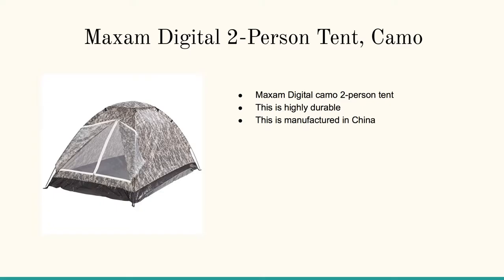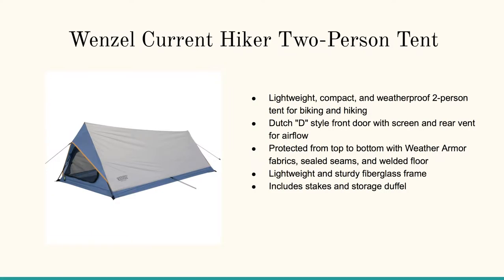Here's the Maxim two-person tent camo. It's highly durable, inexpensive, but gives you all the other key elements. This one's an easy one to set up.